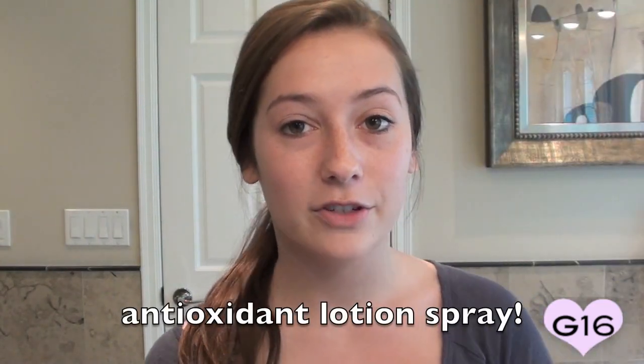They also gave me an After Sun Spray, which is really awesome. You spray it all over right after sun exposure and it helps recondition your skin, rehydrate it, and help it recuperate from all that harsh exposure.